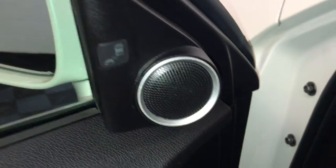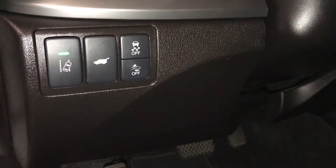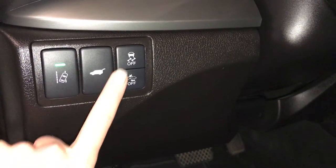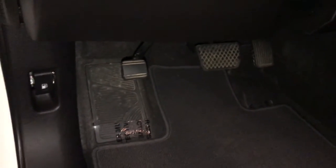Traverse memory, powered windows, locks, inside mirrors with power folding, blind spot, controls for your road departure mitigation system, trunk release, vehicle stability control, collision mitigation braking system, gas cap release.